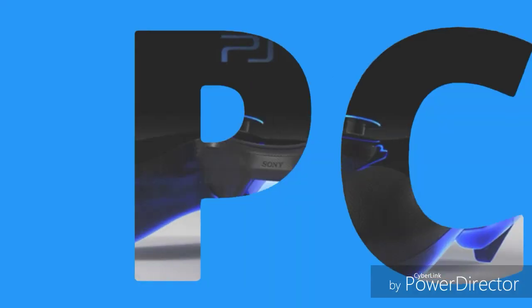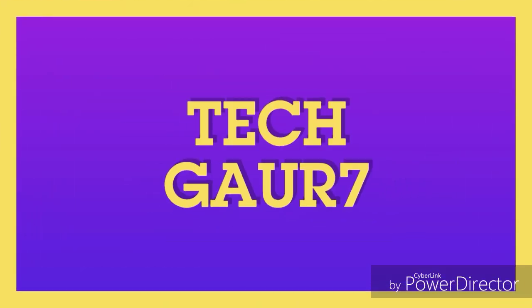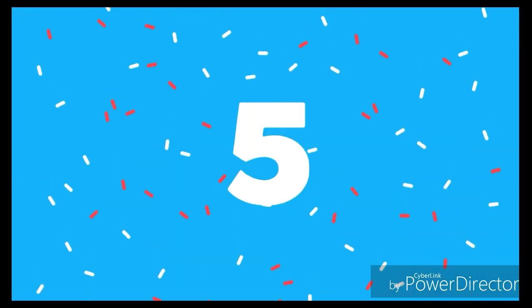Hello guys, welcome to TechGuard7. Today we have come up with the top 5 gaming consoles for Android and PC that you can enjoy gaming with. Let's start the video.